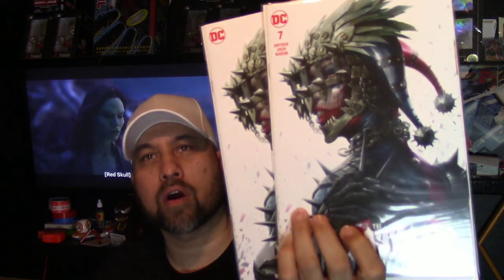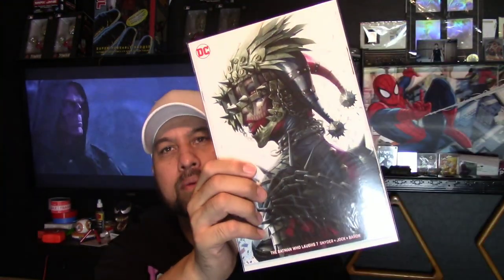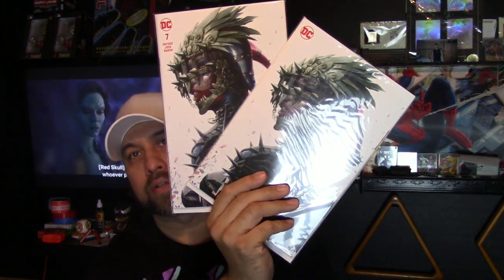Next I got the Batman Who Laughs variant — I thought this was a really badass cover. It comes in a minimal trade dress and a full trade dress. It's like a Batman Who Laughs and Harley Quinn variant and I just thought it was awesome. I ended up getting two sets of that because I really like that cover.